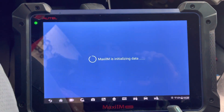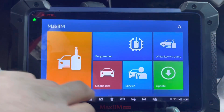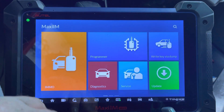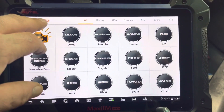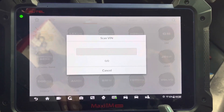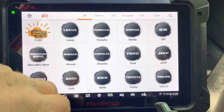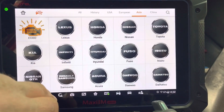We're going to open up the Maxi Iron M608 application. You can do both sides — I'm going to try the diagnostic side, though I know for sure we can do it from the immobilizer side. I'm trying the diagnostic side to see if it works. It's probably not going to read the VIN number because the car is too old, so I'll cancel that and go to Asia > Honda.